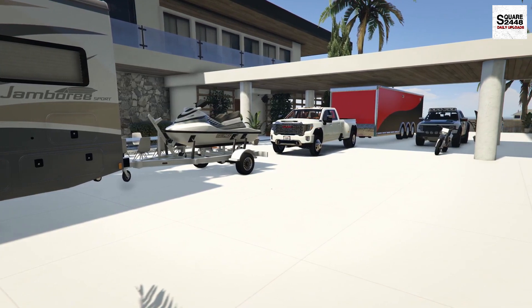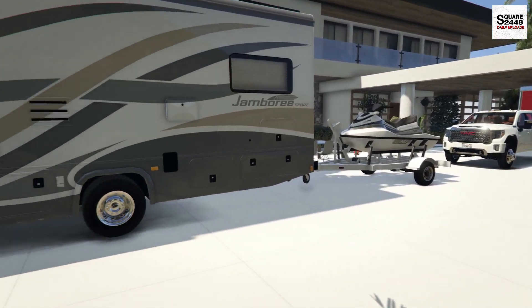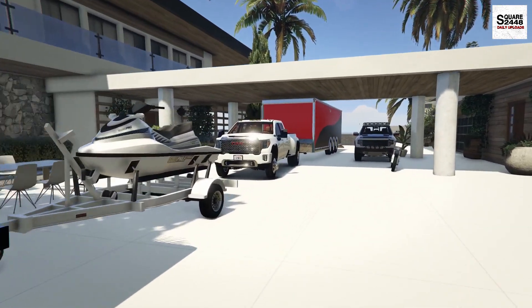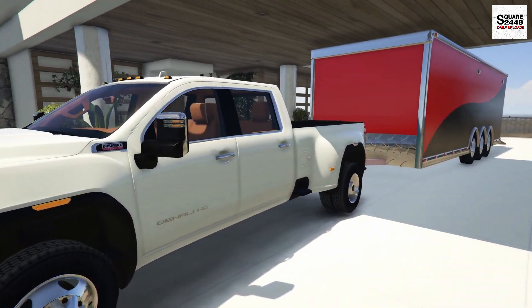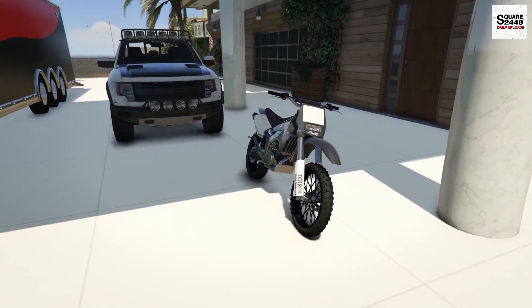Let's give a quick walkthrough of everything we are taking. All of my bags and everyone else's bags are packed and ready to go. We will be taking the E450 Fleetwood Camper along with the Yamaha Jetski. We'll also be taking the 2020 GMC Denali along with the tri-axle enclosed trailer, the first gen F-150 Raptor, and our Yamaha dirt bike.